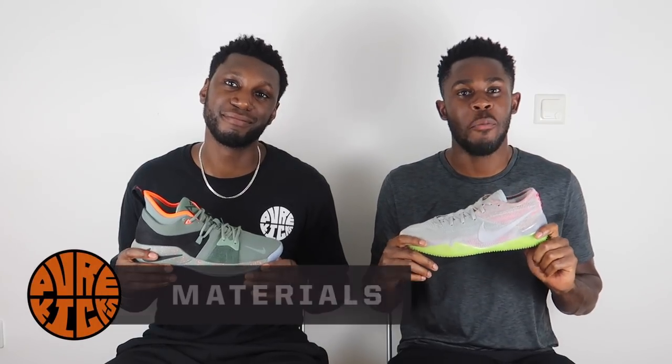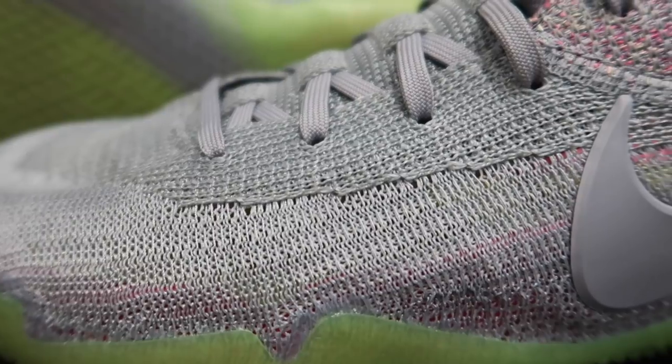Next up, materials. The Kobe has 360-degree Flyknit everywhere - it feels absolutely buff, it's lightweight, conforms to your foot beautifully. It feels amazing, so comfortable. That combined with the midsole cushioning makes this one of the most comfortable shoes I have ever played in. My only thing with the materials is that Flyknit unfortunately is not the most durable material, but if you've got the money, spend it.